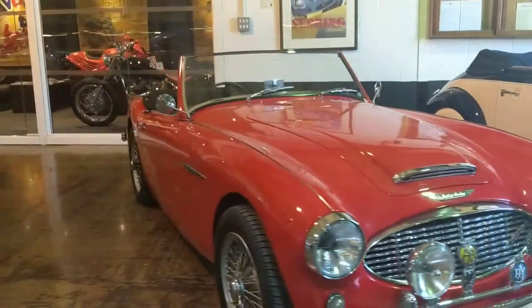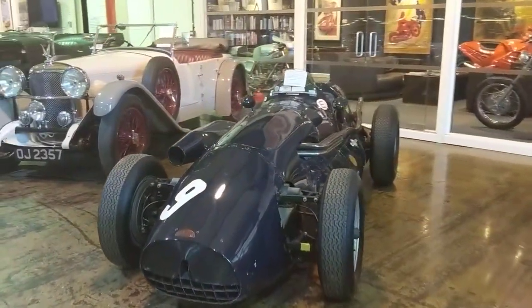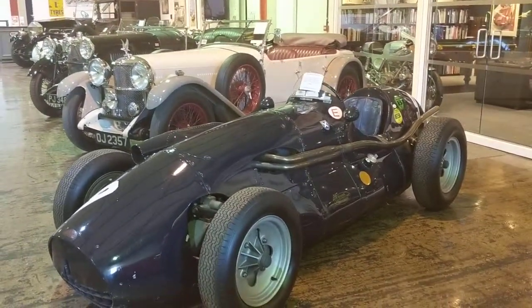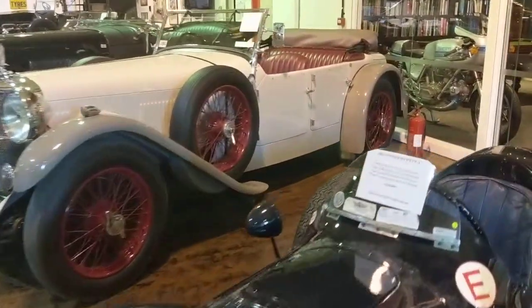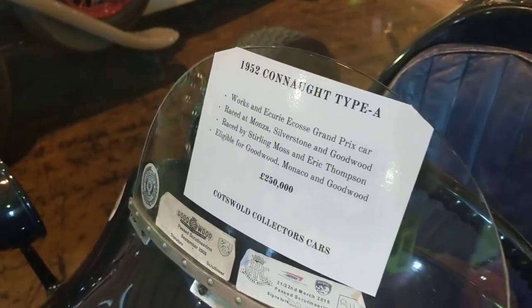We've got in here loads of other lovely stuff. There's an Austin Healey 3000 Mark III. Right next to it, a Connaught. This is the very same Connaught that was driven by Sir Stirling Moss at Monza, Goodwood, and Silverstone. It's even got the man himself's signature on the side. It's a very historic little race car.